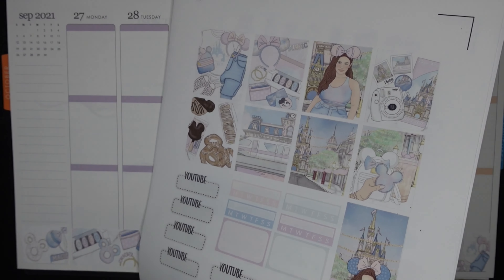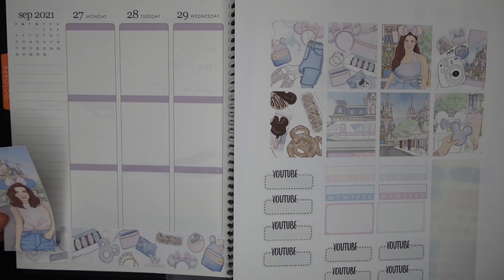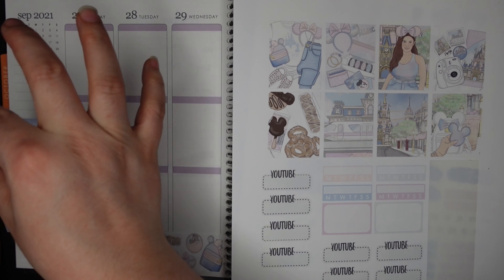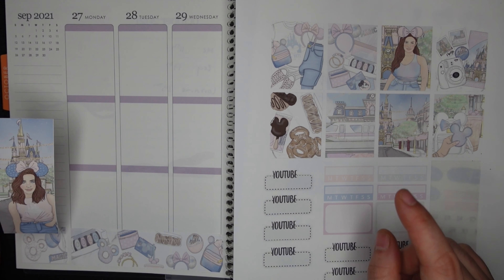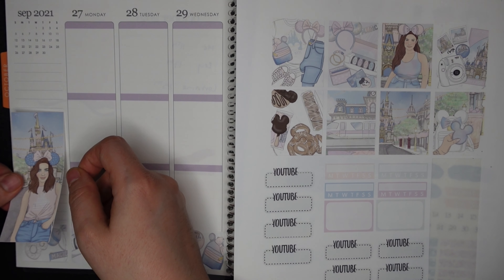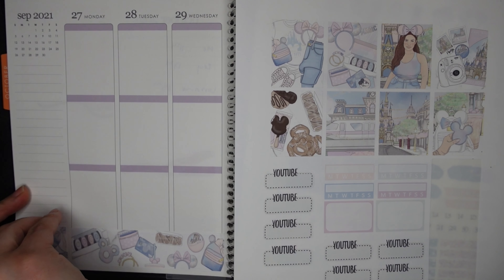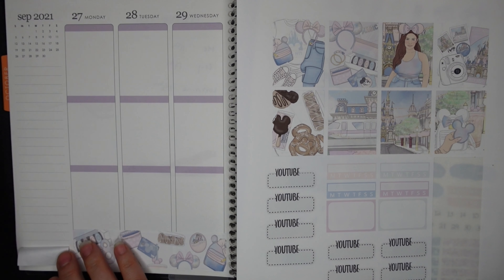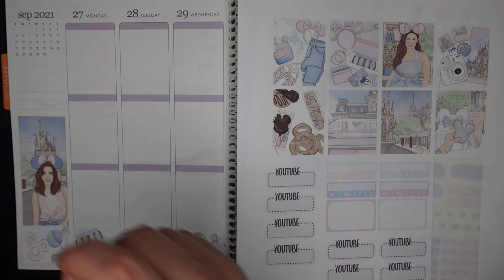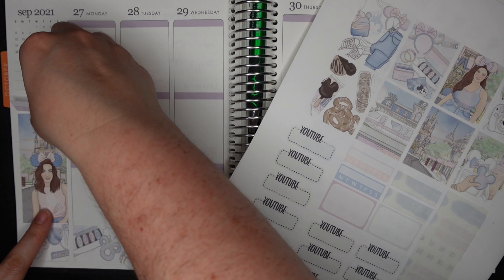Next, we're going to do the sidebar. I'm having a little bit of a conundrum because usually these are a little too long for me, and so I'll cover up the top with my habit trackers. But I would rather cover the bottom than the top. I'm going to pull this up a little bit and put it kind of like that. Then I'm going to put my habit trackers — instead of covering the castle, I'm just going to layer them up here.